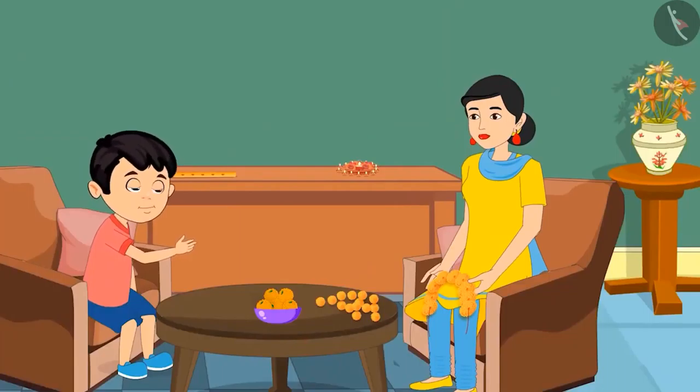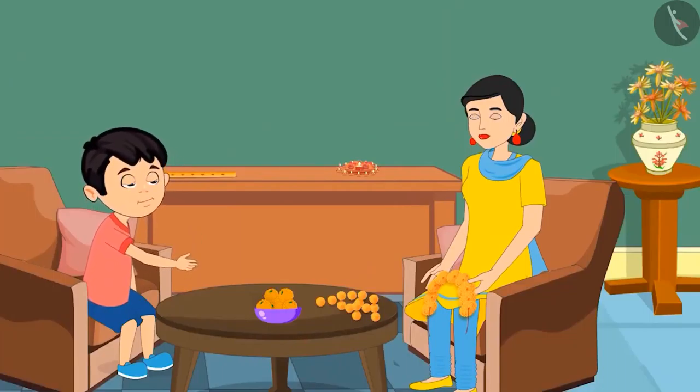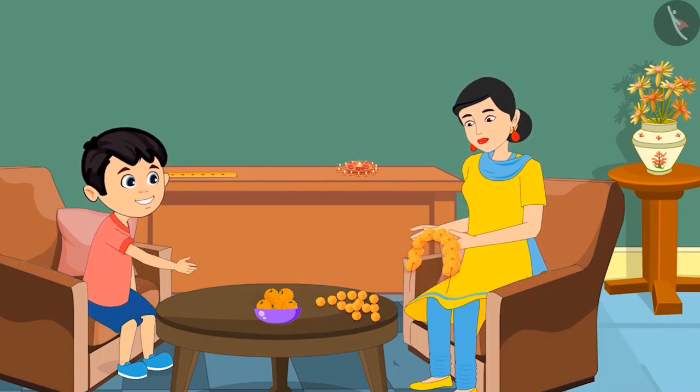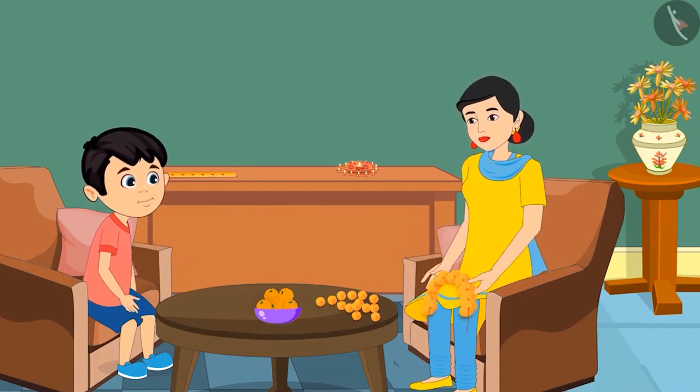Mom, I am feeling very hungry. Can I eat all these laddus? No son, there are a lot of laddus. If you eat so many laddus, your stomach will start aching. How many laddus are there in this bowl? Chotu, I am very busy right now. Count and tell how many laddus there are.